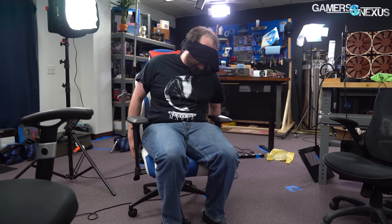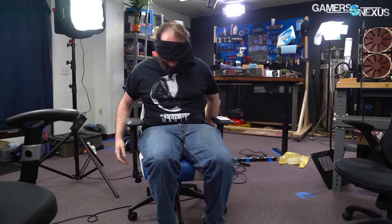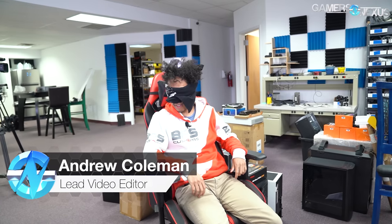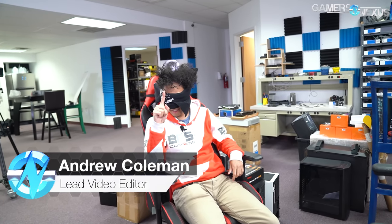Yeah, f**k this chair. Yeah, so this is the stupid Verdegear piece of s**t. How do you really feel about it? I hate it. I really hate these chairs. I hate everything about them. This feels like a concrete L.